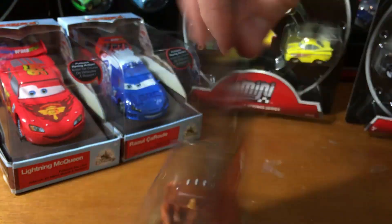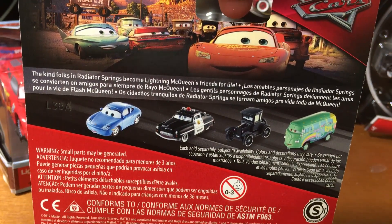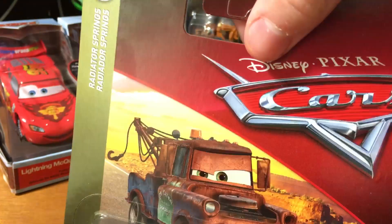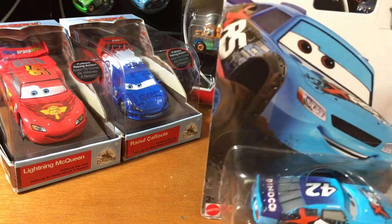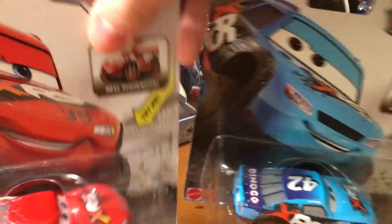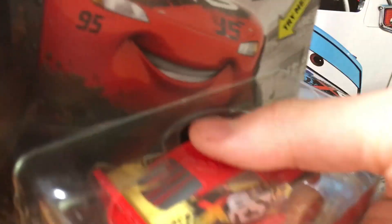Next we've got Mater Thailand versus China. And next up, we've got XRS Kyle Weathers and Lady McQueen.